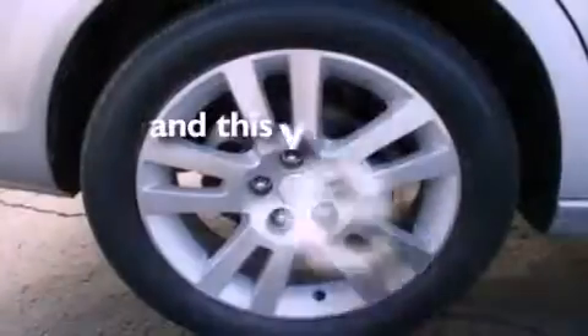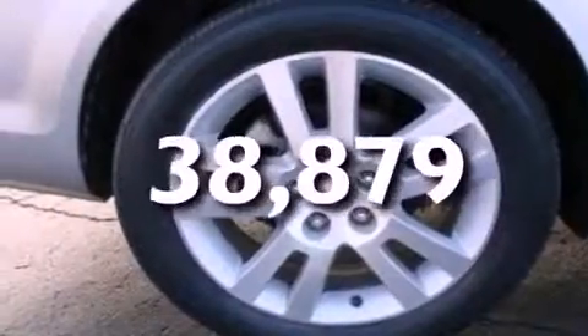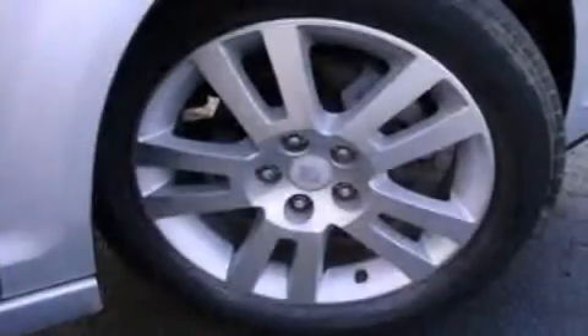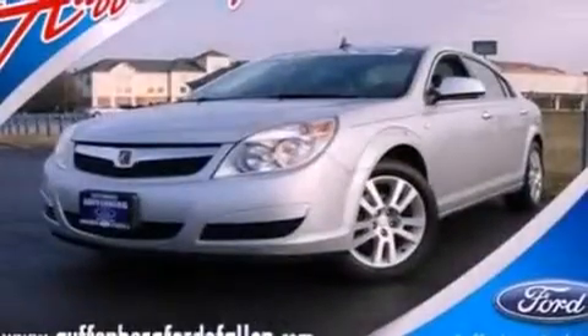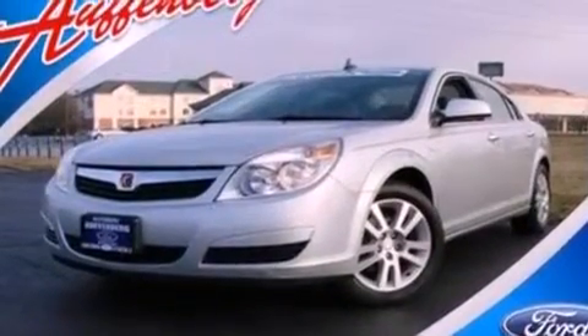This vehicle has fewer than 39,000 miles on the odometer. With an EPA estimated rating of 33 miles per gallon on the highway, this automobile does not compromise its fuel efficiency for size, comfort, or fun.